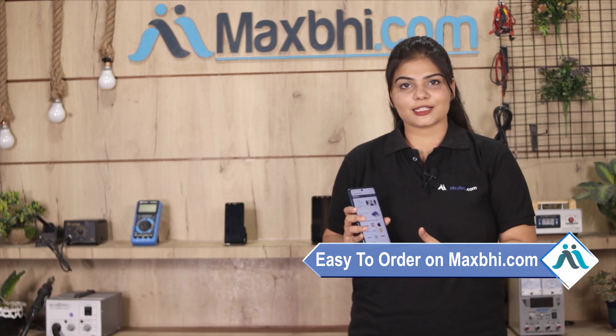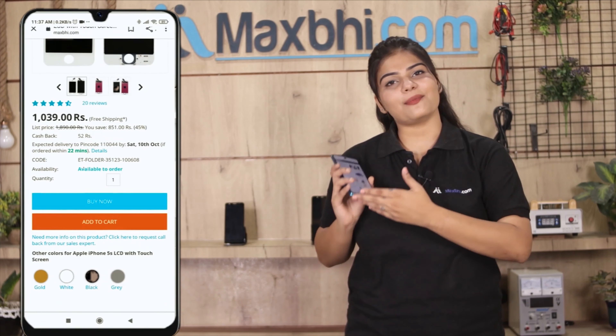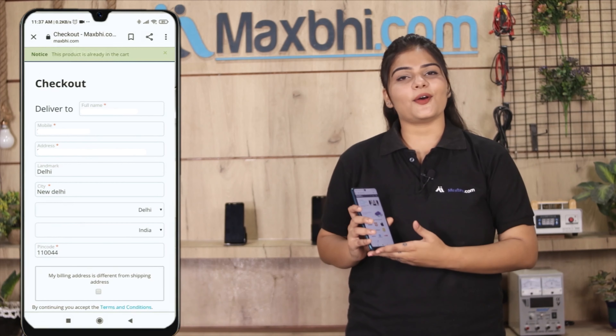MaxBee.com ordering is very easy and simple. Our website is MaxBee.com. Go to your product page, click and enter your name, mobile number, address, and place your order.